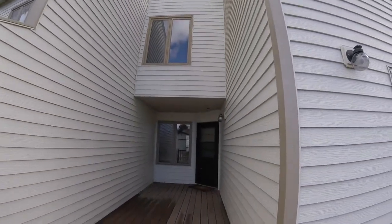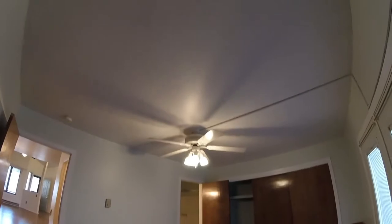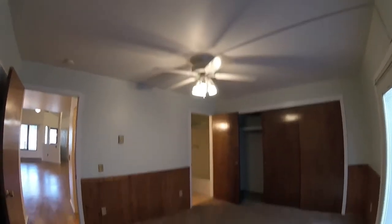Back door. Main floor bedroom. Ceiling fan.